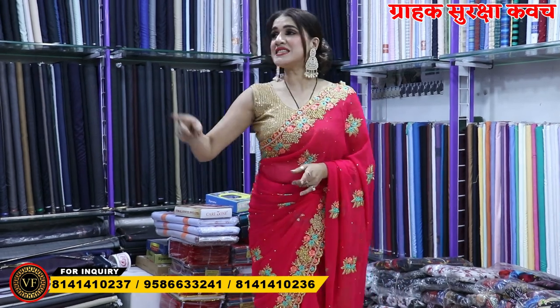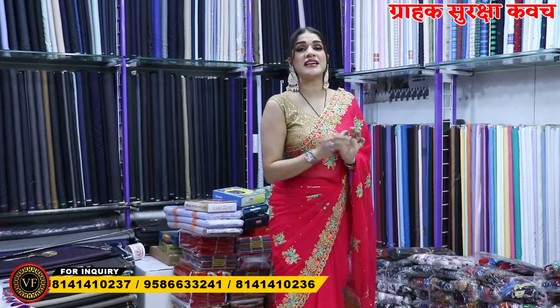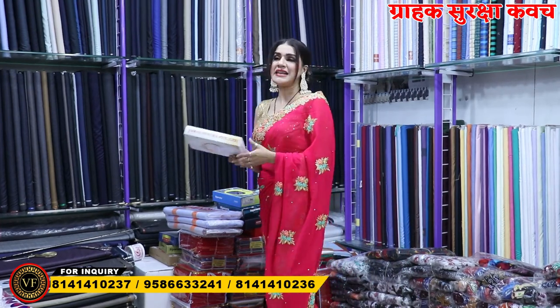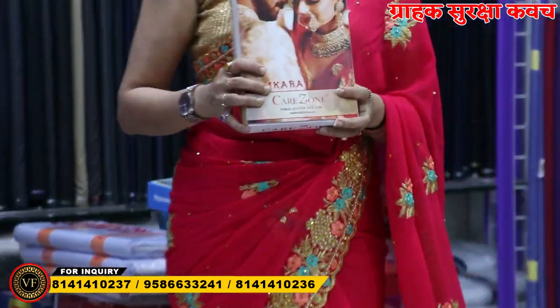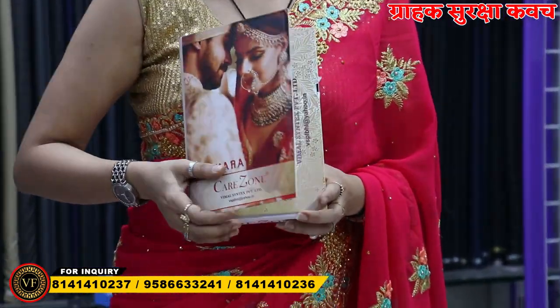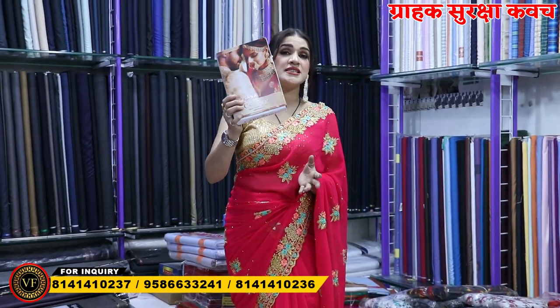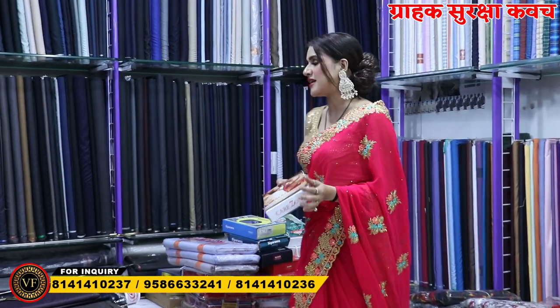So guys, today Shredha brought you this setting-setting collection which starts at RM1.25 in Om Vijay Fashion. What will you get in RM1.25? You will get a collection at RM1.25 — you can see a combo. You will get a combo from RM1.25.